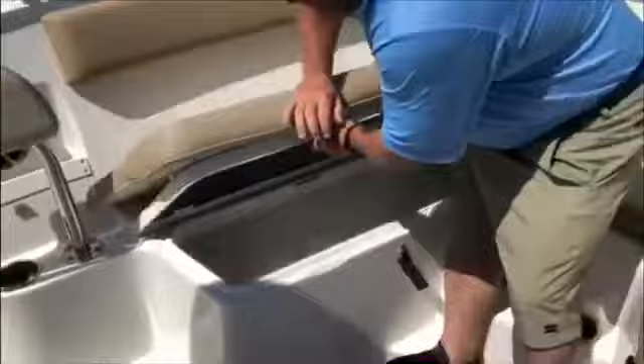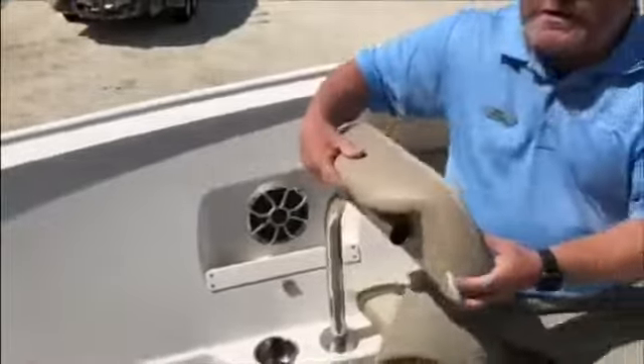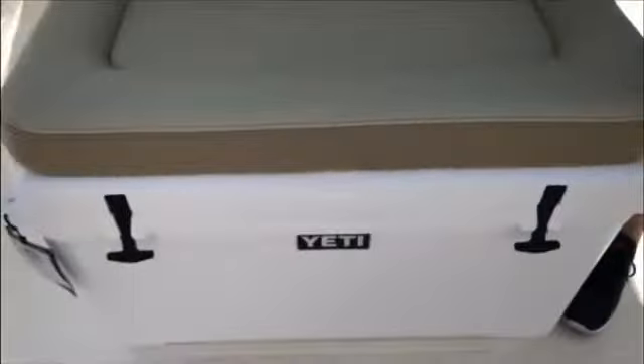We have dry storage, an in-floor locker, and a table mount that serves as a backrest when you want to lounge out on the bow, and also as a bolster for when you're fishing. We also have a nice Yeti cooler as we move aft below the console.